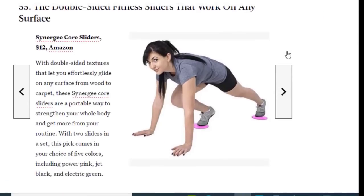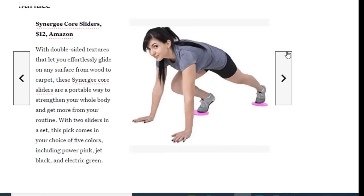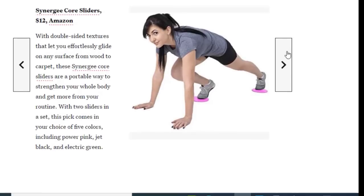Next we have double-sided fitness sliders that work on any surface. With double-sided textures that let you effortlessly glide on any surface from wood to carpet, these Synergy Core sliders are a portable way to strengthen your whole body and get more from your routine. With two sliders in a set, this pick comes in your choice of five colors including power pink, jet black, and electric green.